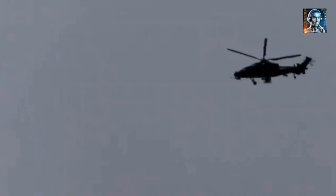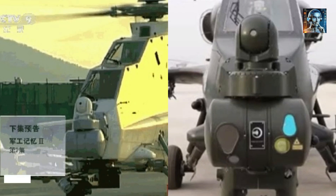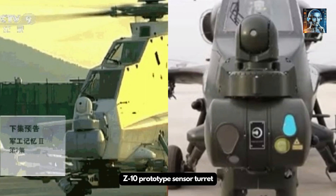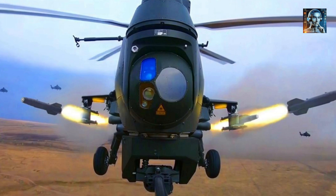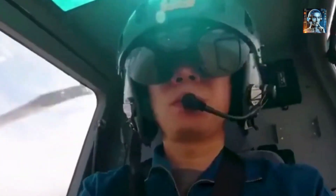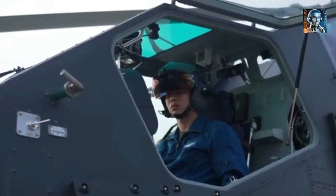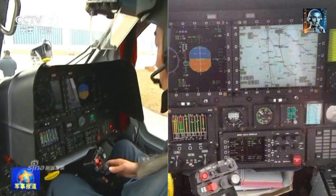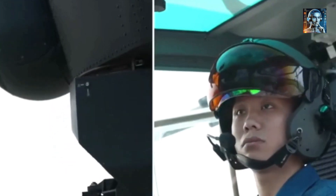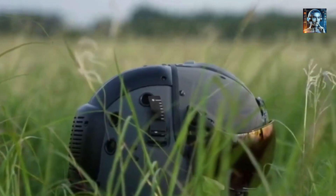The Z-10 incorporates several unique design features that give China a strategic edge in combat. Its fuselage and rotor blades are designed with stealth in mind, featuring a streamlined shape that reduces radar cross-section, allowing it to penetrate deeper into enemy territory without being detected. The Z-10 is also believed to use radar-absorbent materials in its construction, which absorb radar waves more efficiently than conventional materials, making the helicopter less visible to radar systems.